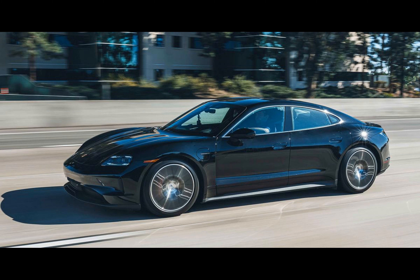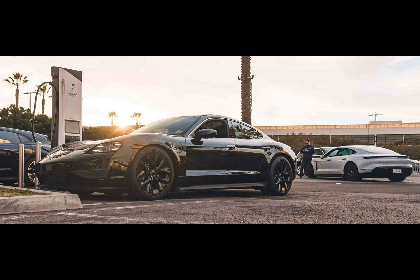Porsche has taken the upcoming new Taycan for a spin between LA and San Diego to demonstrate its long-distance potential with a range test. The pre-production car managed to go 587 kilometers, which Porsche praises as impressive.